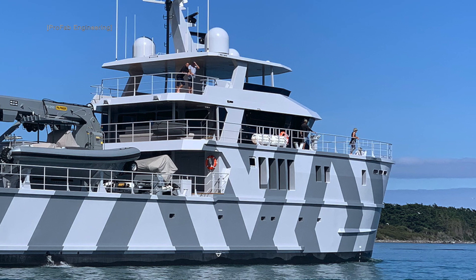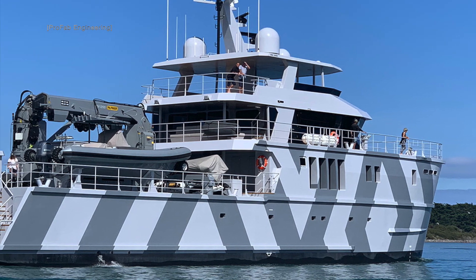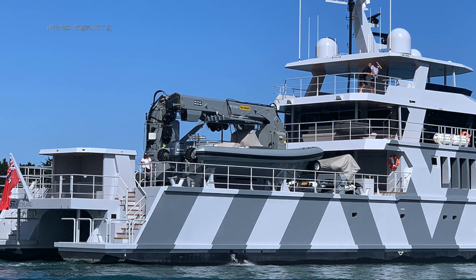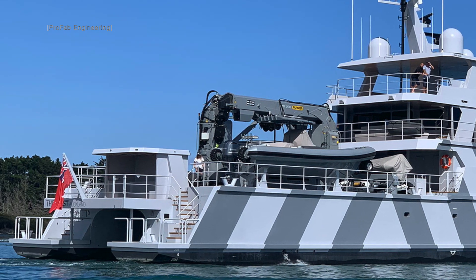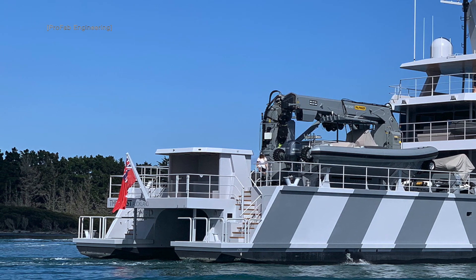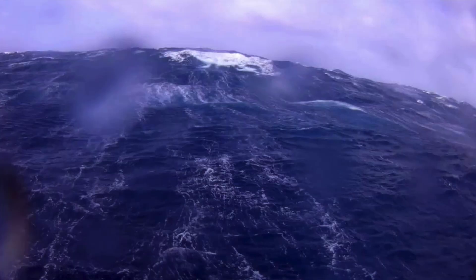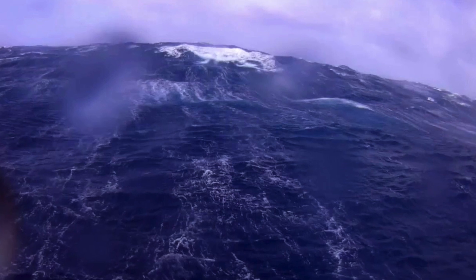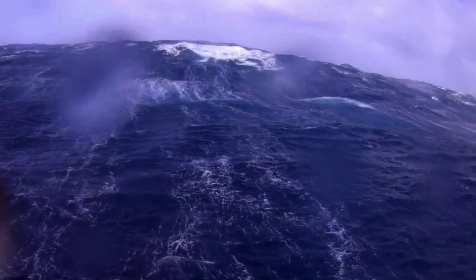At the time of making this video, the Beast can be chartered through Burgess Yachts for between $185,000 to $210,000 per week. But what do you think of this impressive-looking ship? Let me know in the comments below. Thanks for watching — please don't forget to give this video a like and to subscribe to my channel, and check out my other videos.